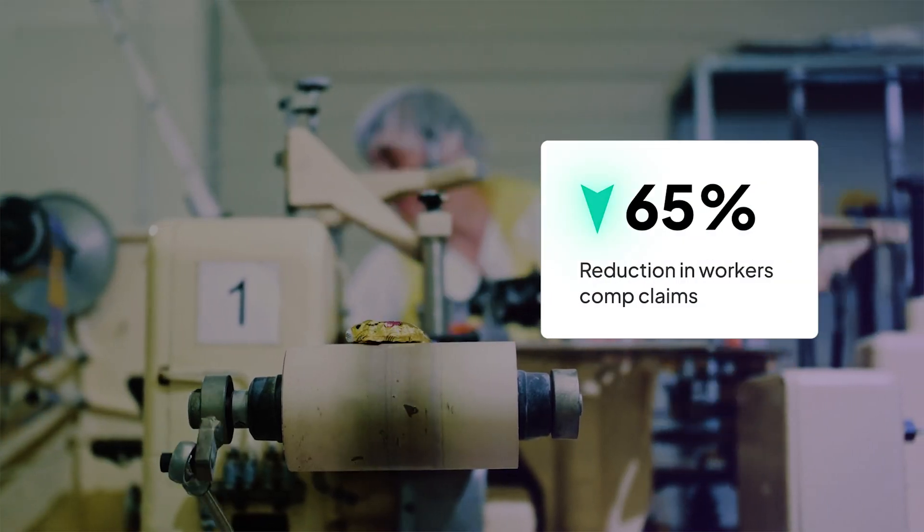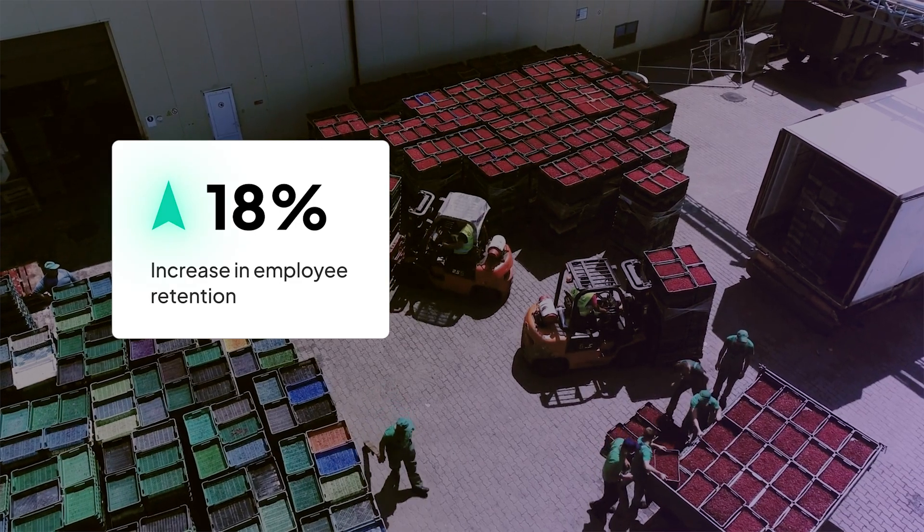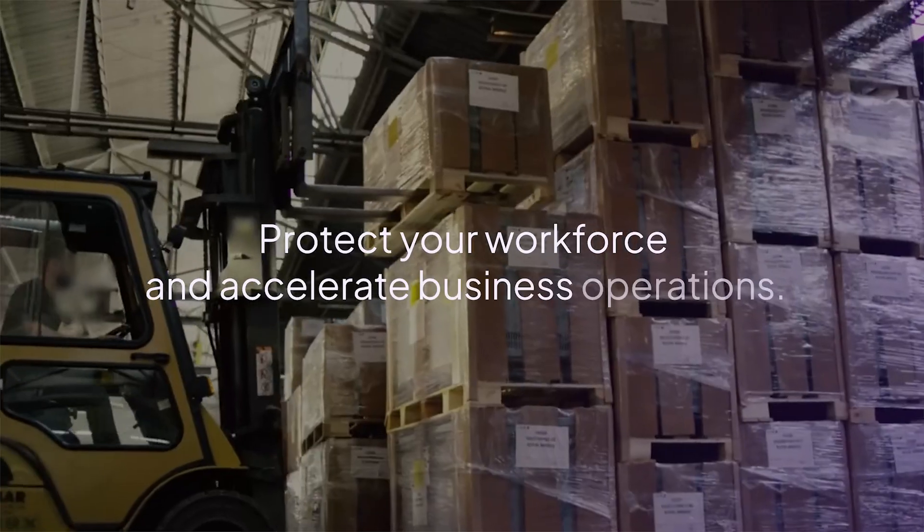With Voxel, customers have seen a 65% reduction in workers' comp claims and an 18% increase in employee retention. Protect your workforce and accelerate operations.